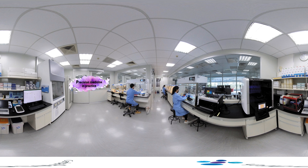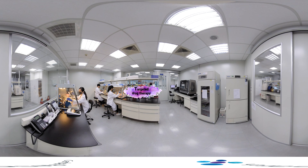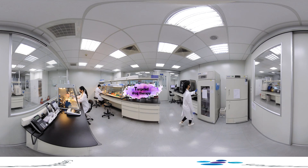Once the patient's genomic material is extracted, the sample undergoes library preparation. Here, we offer library preparation for targeted gene panels, whole exome sequencing and whole transcriptome sequencing.